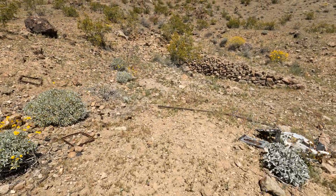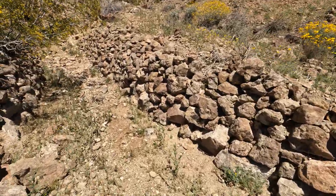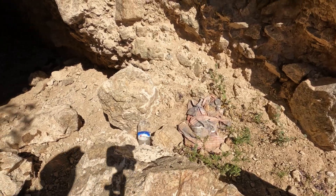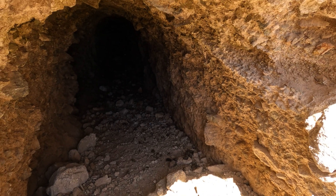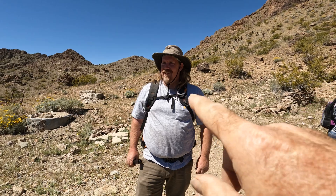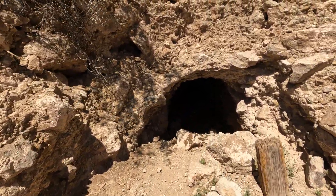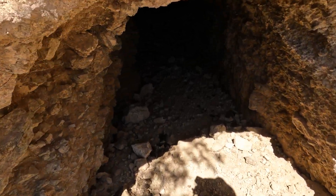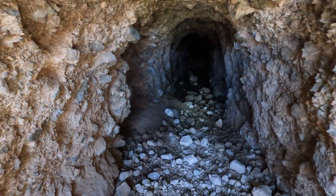Look at the gobbing on the wall — beautiful gobbing work. The burros have been using this adit as a watering hole, so there's a lot of animal activity in here and it smells terrible. There's water inside — it just keeps going back.